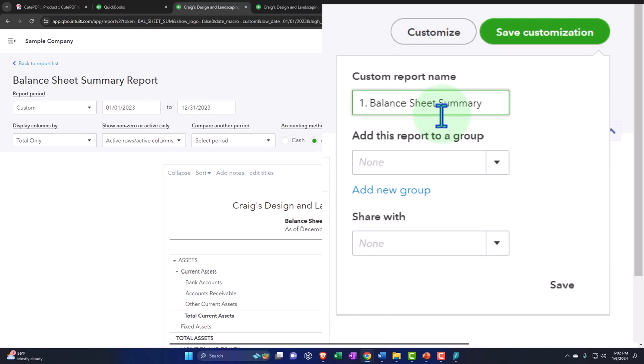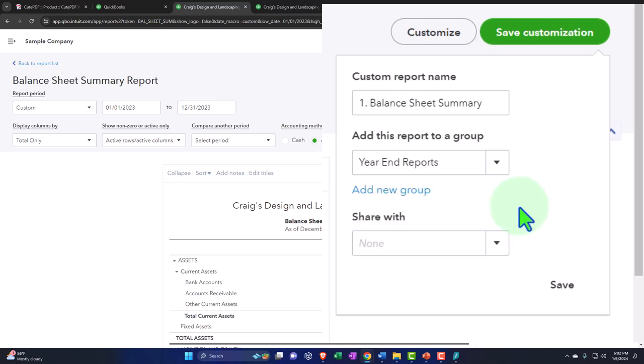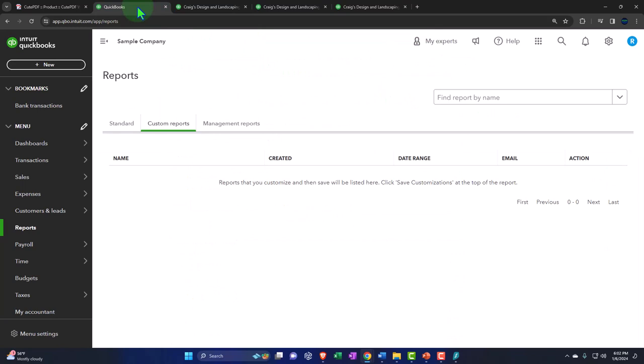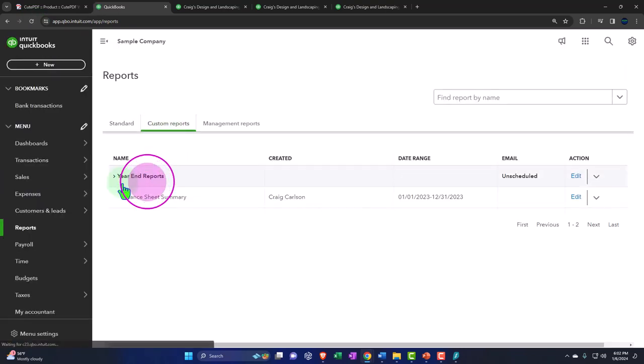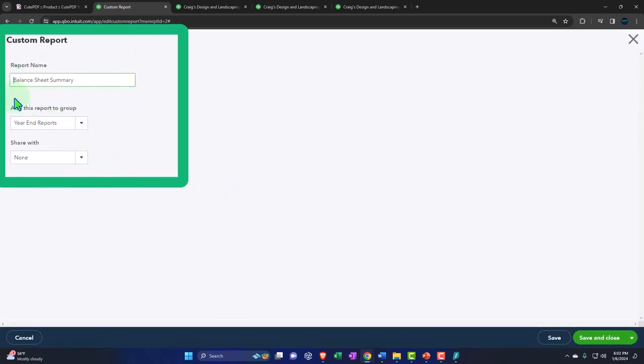Let's save the customization - memorizing it as 'Summary Balance Sheet.' I'm going to put a number one in front of it so I can list my reports in order. I'll also add a group and call it 'Year End Reports.' Save it. Then I'll go back to my first tab, go to custom reports, refresh the screen, and it should show up. We have it in the custom area under the year-end report group - but it didn't put the number one, so I'll edit it again.